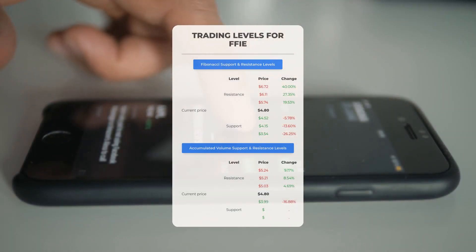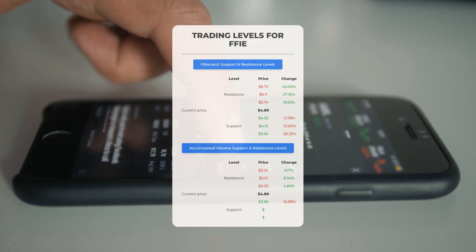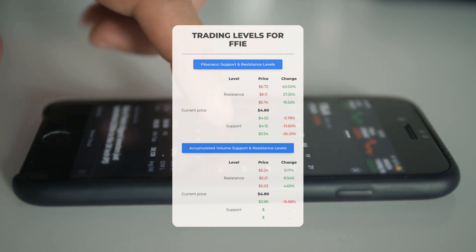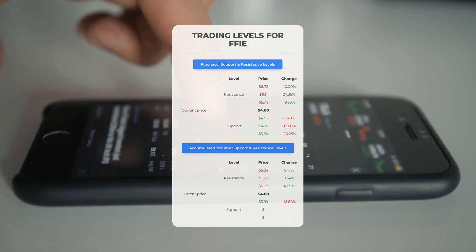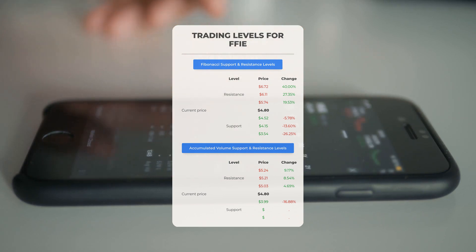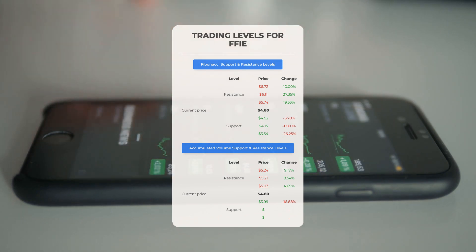Let's discuss some potential day trading levels for Faraday Future Intelligent Electric. In the event of an upward trend, the first resistance level is at $5.03. If you do not currently own any shares, you might consider waiting for this level to be surpassed before entering a position. For those who already hold the stock, this could be a strategic point for swing trading. On the downside, Faraday Future Intelligent Electric faces its first support level at $3.99. If this support level remains intact, it may present a favorable entry point with the expectation of a rebound.